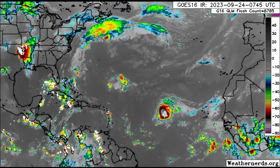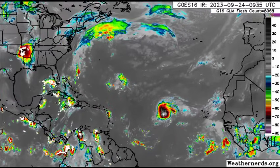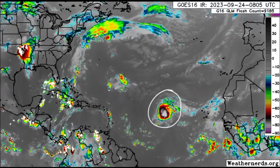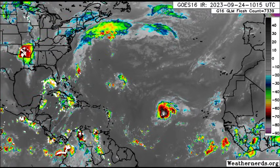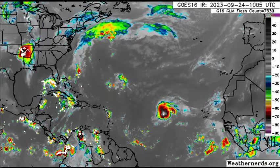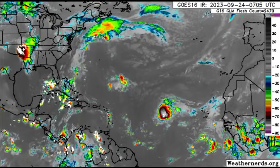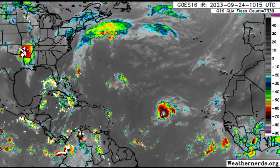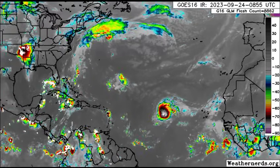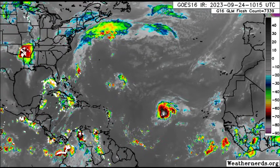Let's move on to the satellite imagery. Here we can see our systems: what's left of Ophelia is up there, and there's also Philippe, which is quite prominent. There's that blob, and it is quite reminiscent of Nigel. We've got that next tropical wave as well — not seeing anything much associated with it right now, just some scattered showers and thunderstorms. It makes sense that the formation chance is very low, as it's not in the most conducive environment for any quick development right now.